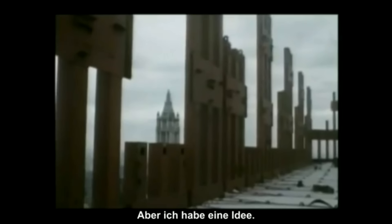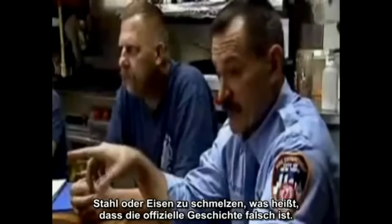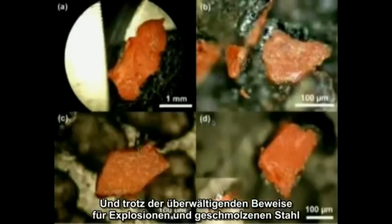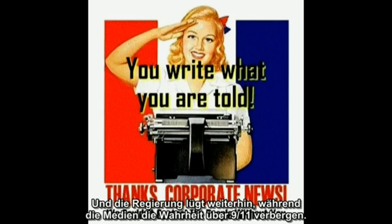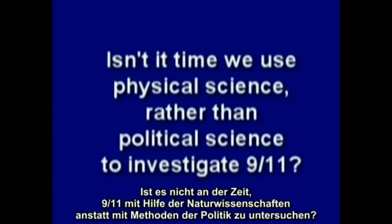It is impossible for jet fuel or an office fire to melt steel or iron, which means the official story is wrong. Yet despite all the overwhelming evidence of explosions and molten steel, some people still believe the aluminum explanation and that Building 7 fell naturally from an office fire. Meanwhile, the government lies while the media hides the truth about 9/11. Isn't it time we use physical science rather than political science to investigate 9/11?